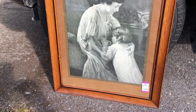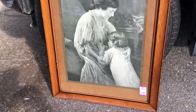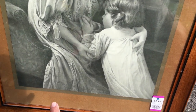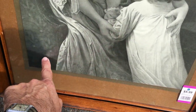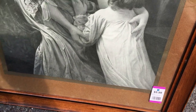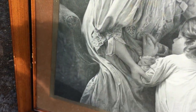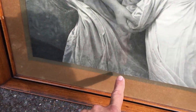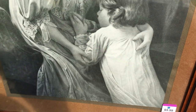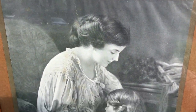I couldn't find a title and I couldn't find a publisher or a date. Sometimes it's very tiny, tiny, tiny black print. And it can be hidden down here at the bottom or even actually up into the print itself. There's no mat on top of it covering any of the print, so there's not really anything for me to discover unless I take the back off and find something. But there it is.